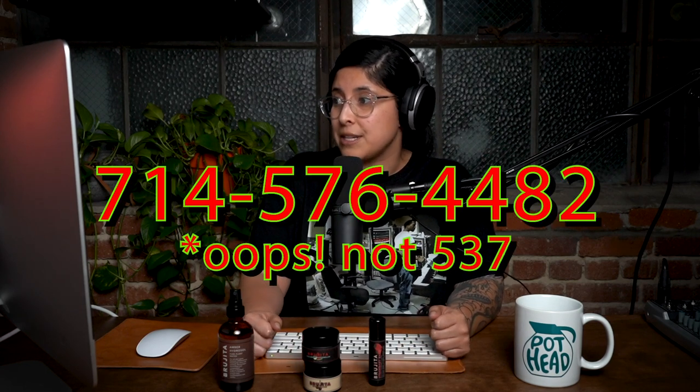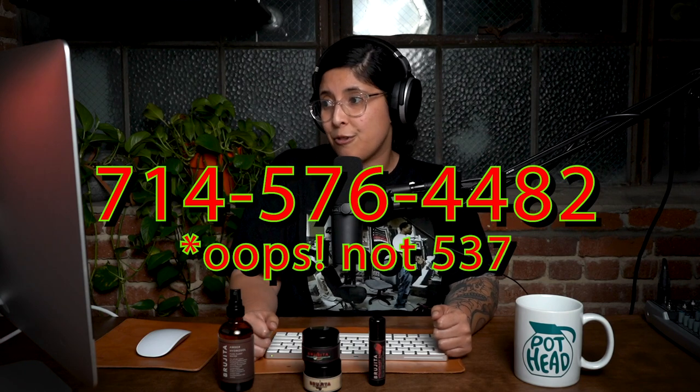As always, if you have any questions, I'm open in the DMs on Instagram. Our skincare hotline is open 24/7 through voicemail — leave a message with any questions about skin, magic, or product review suggestions. The number is 714-537-4482.